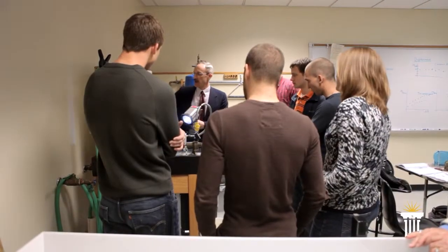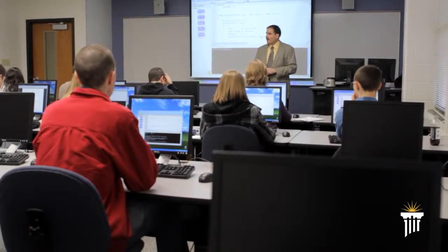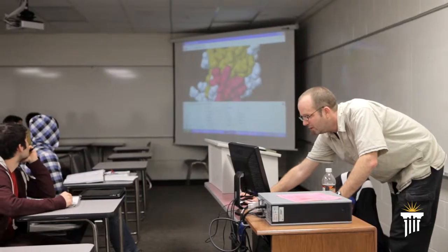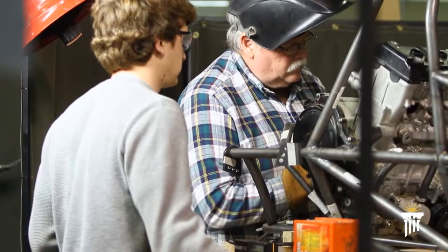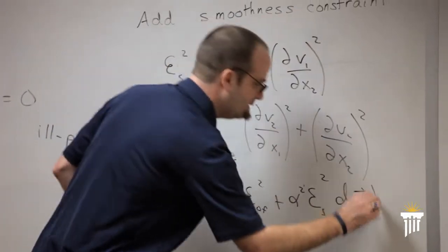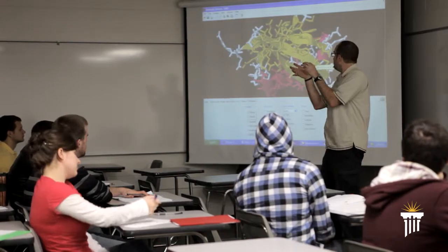I've had really great interactions with all of my professors. I love all my professors — they're really helpful and willing to let us come to their office. Every professor is a little bit different in his specialty, which is kind of unique and nice.